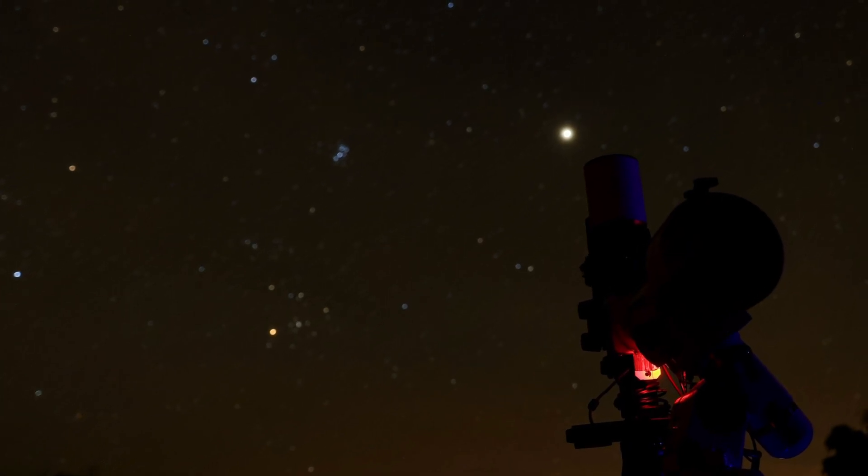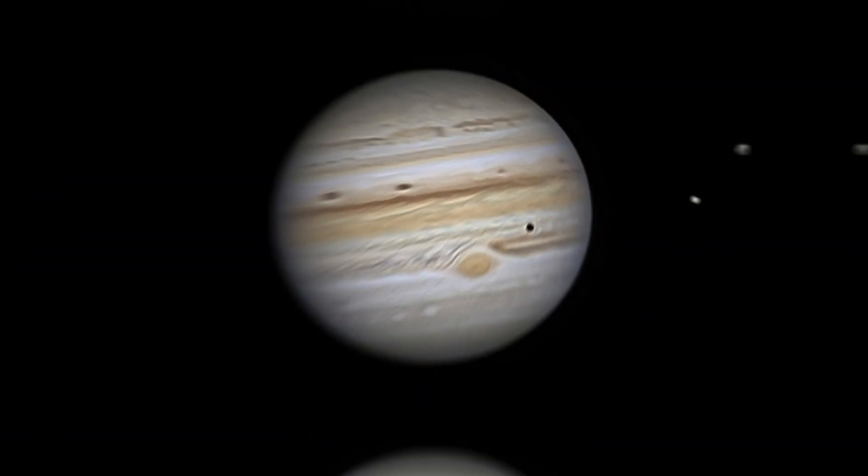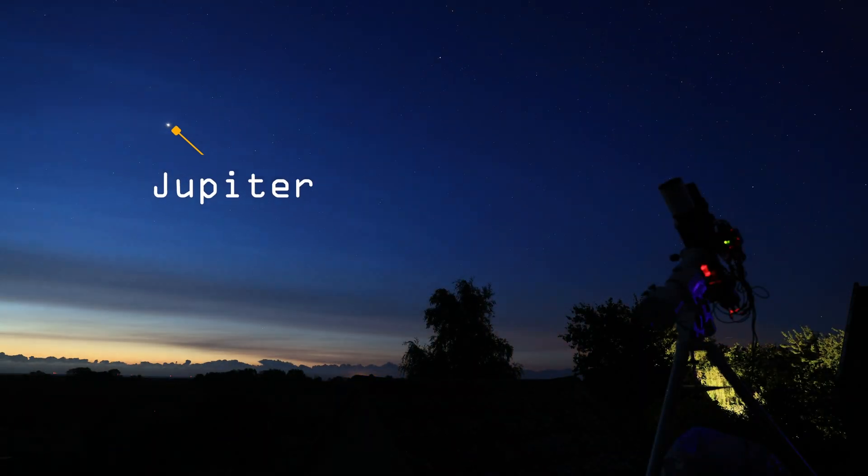Jupiter is a gas giant, and here's what it looks like under magnification versus with the naked eye, as seen in this time-lapse. It's actually the third brightest object in our night sky, right behind the moon and Venus.